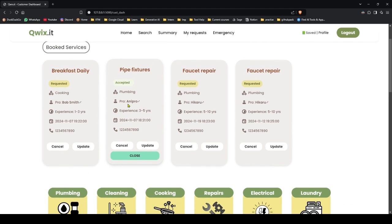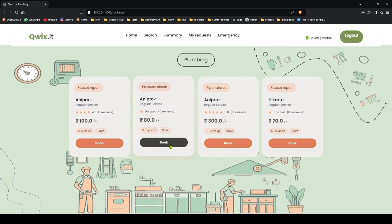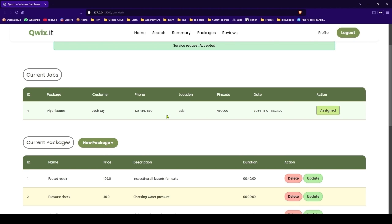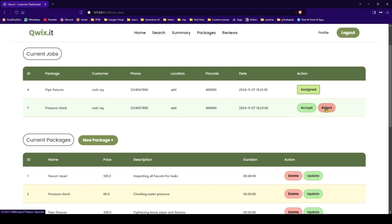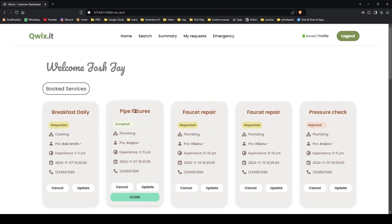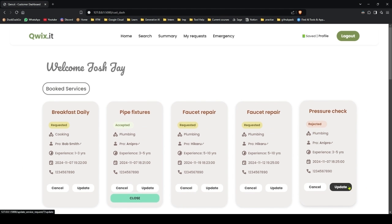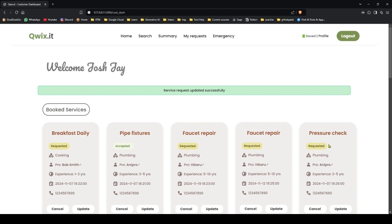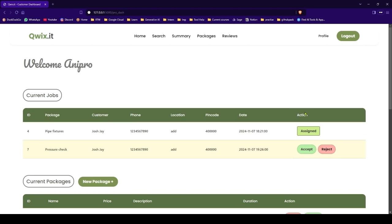We will book one more service from AniPro — pressure check. Confirm. Let me reject this — so we have rejected the request. This request was rejected. We can also update the request, and once we update it, it will be requested again. So we will head back and accept it again.